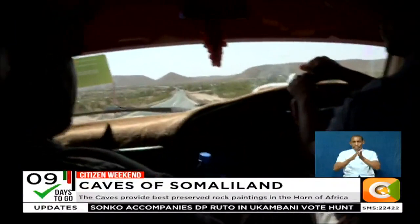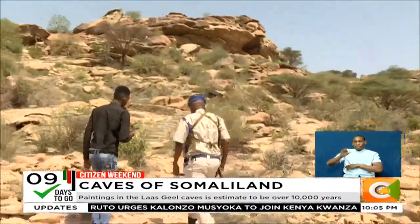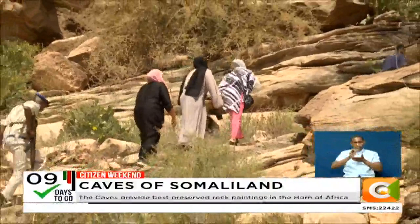Hidden in the wilderness, 55 kilometers out of Hargeisa, the capital city of the de facto state of Somaliland, is an outcrop of ancient rock paintings thought to be from one of the world's oldest pastoral traditions and believed to be some of the most vivid rock art in Africa. Sitting hundreds of meters above sea level, the site is remarkably preserved, perhaps due to the location of the paintings, which are covered by the granite overhangs.